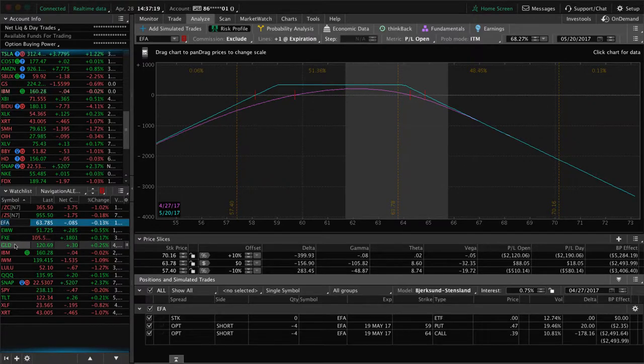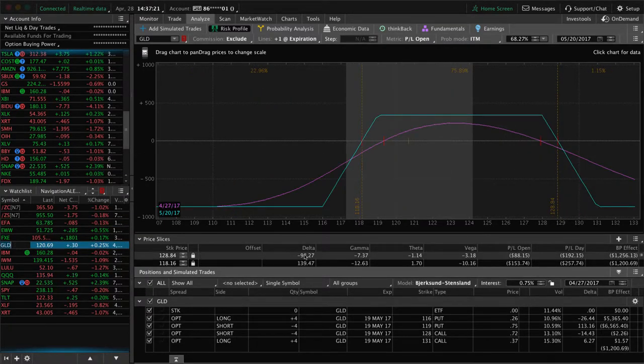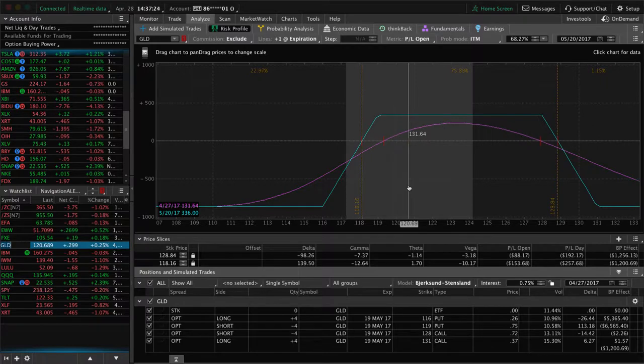EWG, FXE, GLD — we've got an iron condor in there looking for about 40% of max profit. We actually had an order in to get out of this but it never got hit. So I'm going to give it over the weekend. Hopefully gold doesn't fall to the downside. If it stays up right where it is or moves up a little bit, we'll book this profit on Monday.